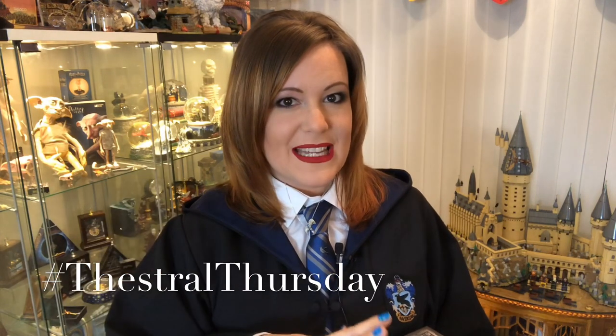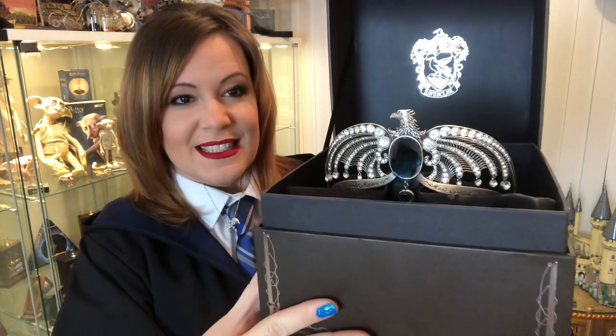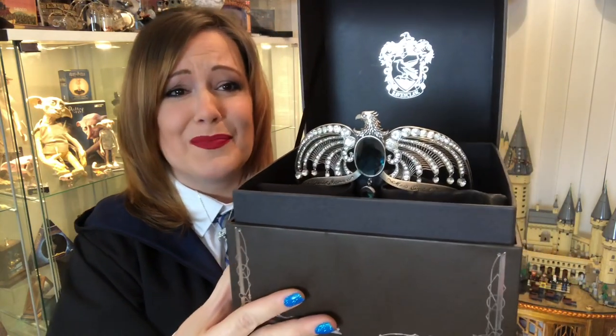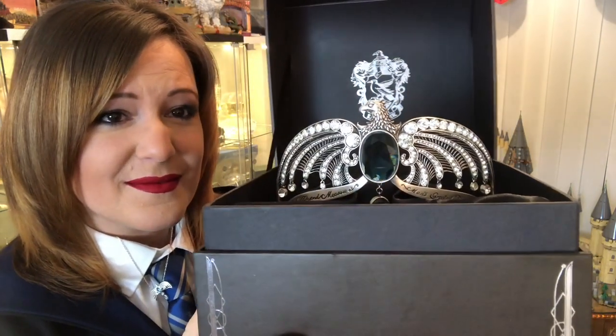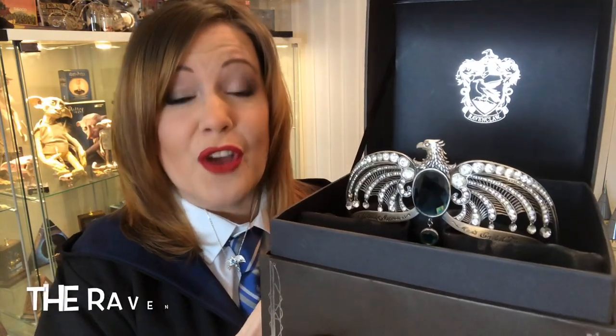I have wanted to talk about this for a while but as you know when I mentioned it there were some technical difficulties. My husband got hold of it and broke it. It's all fixed now, but today I'm going to talk about the stunning Ravenclaw Diadem. This is the Ravenclaw Diadem by Noble Collection.